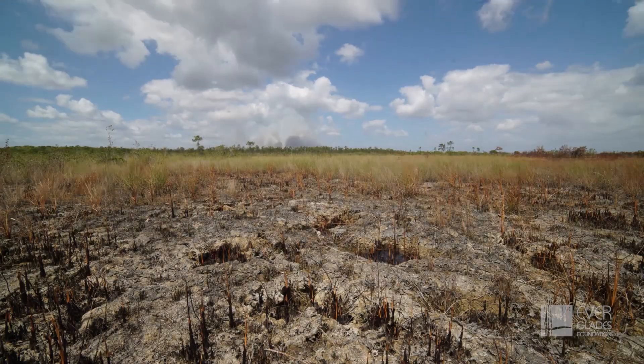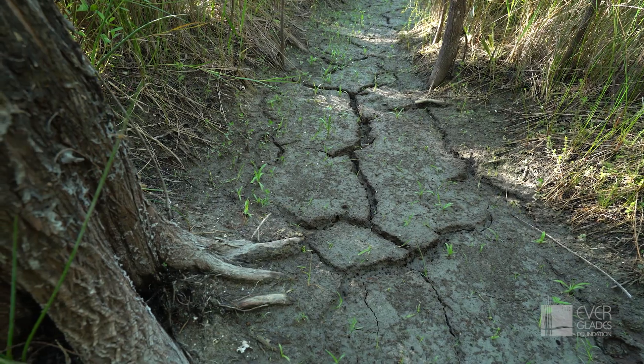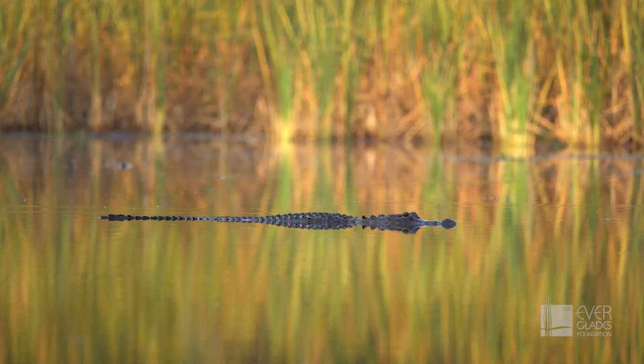To the south, America's Everglades is parched with drought conditions causing frequent wildfires in what was once a river of grass.